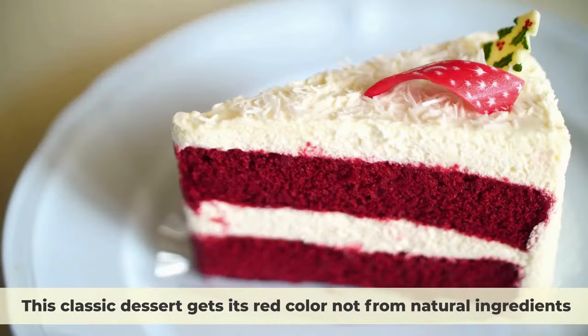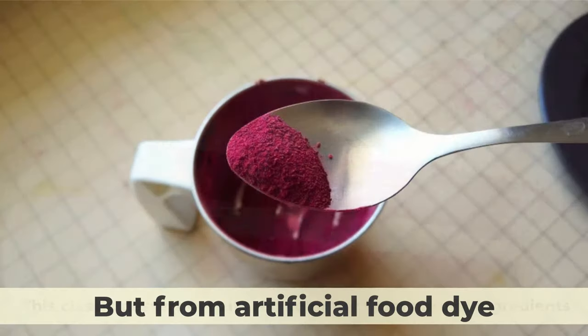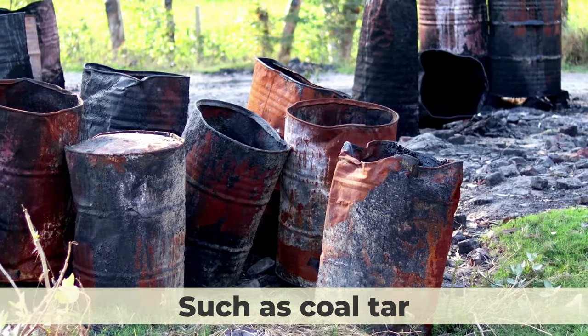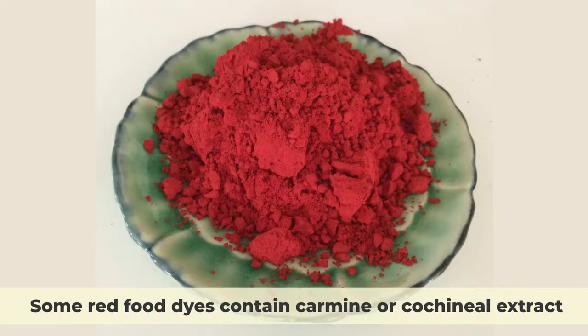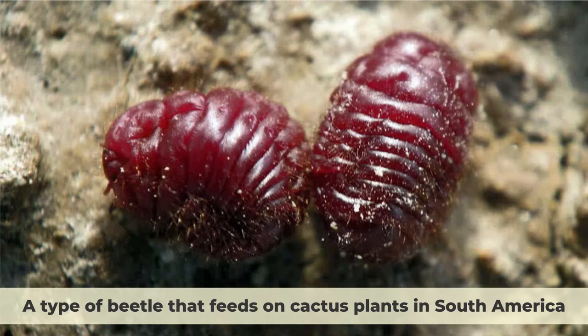Number 2: Red Velvet Cake. This classic dessert gets its red color not from natural ingredients, but from artificial food dye. Red food dye can be made from different sources, such as coal tar, petroleum, or crushed insects. Some red food dyes contain carmine or cochineal extract, which are made from the dried bodies of the female cochineal bug, a type of beetle that feeds on cactus plants in South America.